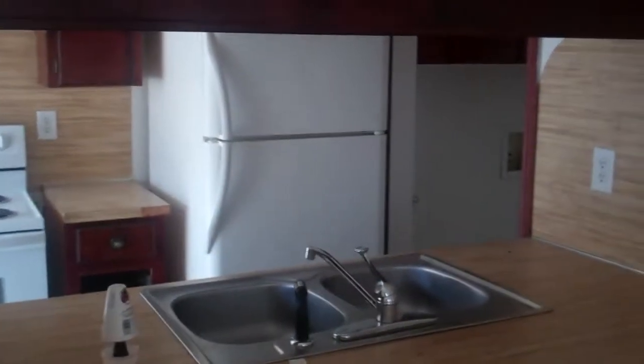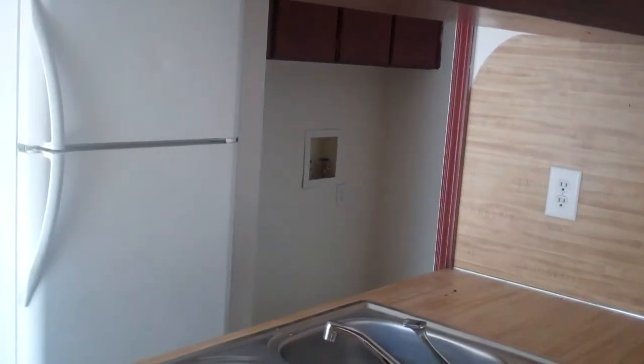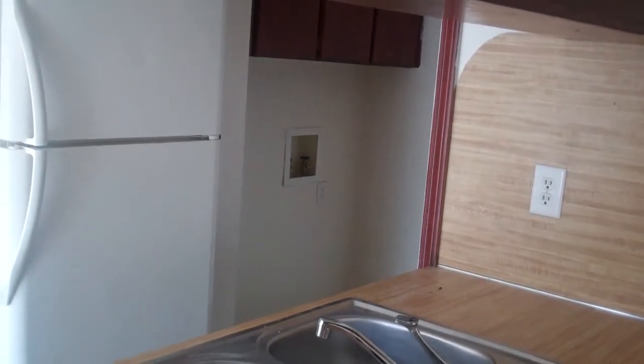Nice big refrigerator there. And even though it's a little tougher to see from here, you can see a utility room in the back — its own separate area for a washer and dryer. Downstairs it does have a half bath for all the guests, which is really nice, as your friends or people that you have over don't have to go upstairs to the living quarters.